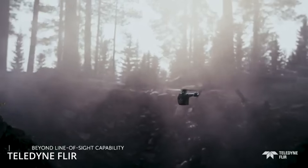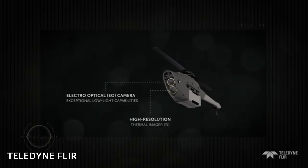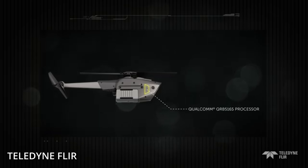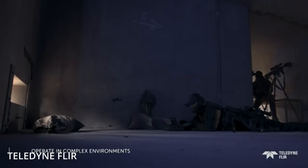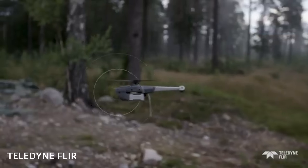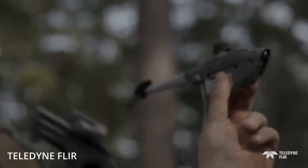The latest version, the Black Hornet 4, has stepped things up even further. Weighing 70 grams, it can be deployed in under 20 seconds and flies for over 30 minutes on a single charge. It has a top speed of 10 meters per second — 35 feet per second — can handle wind gusts of up to 34 miles per hour, and transmits high-definition video to its operator up to 2 kilometers away.